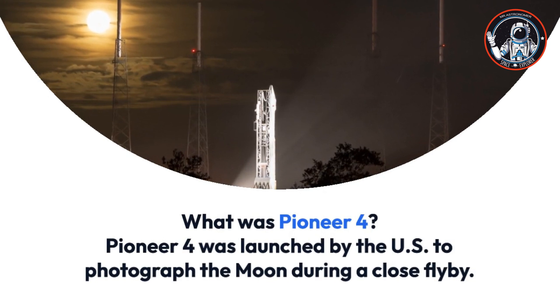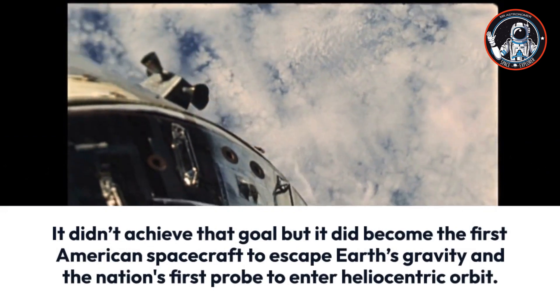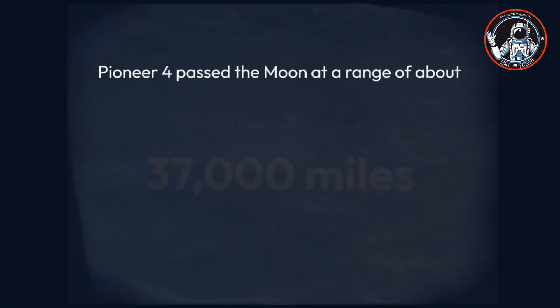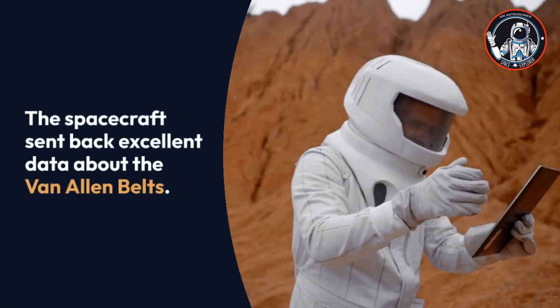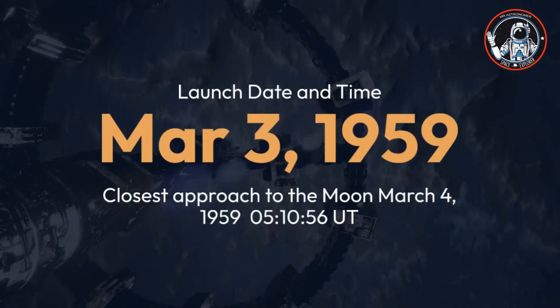Pioneer 4: Pioneer 4 was launched by the U.S. to photograph the Moon during a close flyby. It didn't achieve that goal, but it became the first American spacecraft to escape Earth's gravity and the nation's first probe to enter heliocentric orbit. Pioneer 4 passed the Moon at a range of about 37,000 miles (60,000 kilometers) instead of the planned 20,000 miles (32,000 kilometers) — not close enough for its imaging scanner to function.